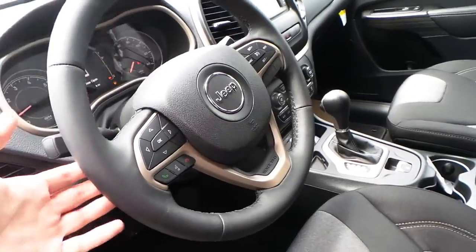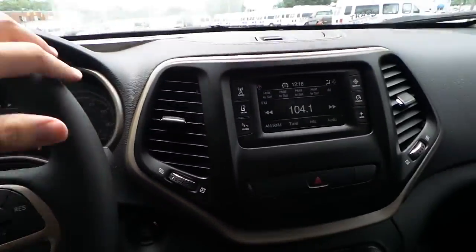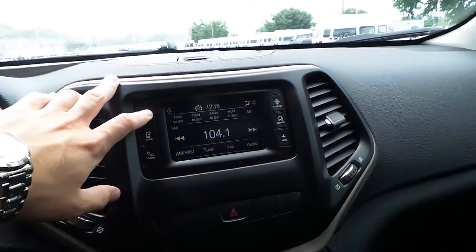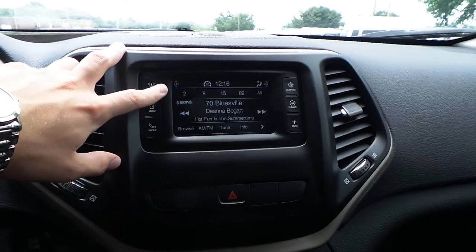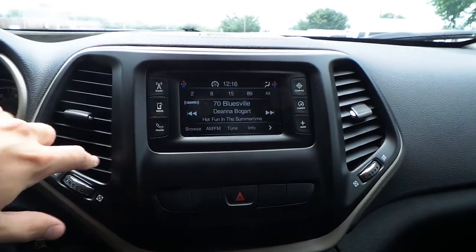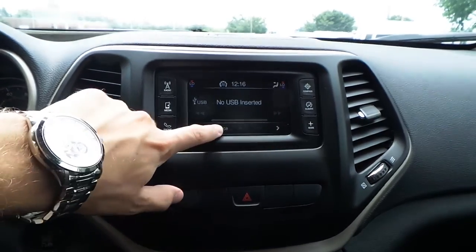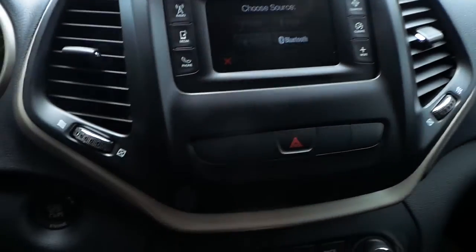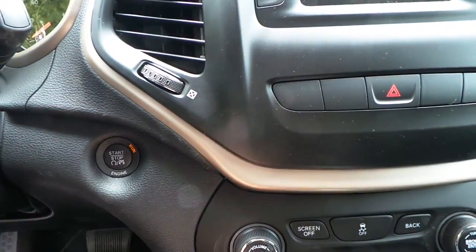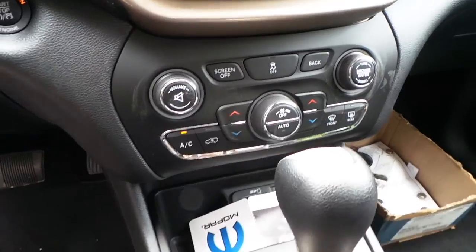Steering wheel audio controls in the back of the steering wheel. A 5-inch touchscreen display radio featuring AM, FM, MP3, and satellite radio. Bluetooth, push to start engine as well as remote start. Dual temperature controls and automatic transmission.